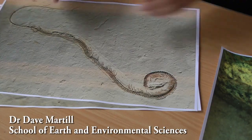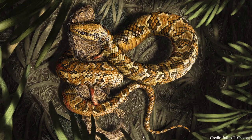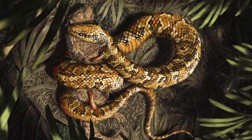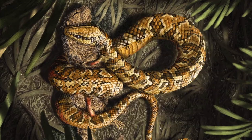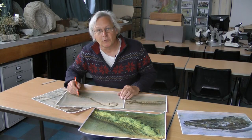This is a photograph of a beautiful little fossil from the Cretaceous of Brazil, so it's about 110 million years old. It's very special because it's a snake — and a special snake because it's a snake with four legs.